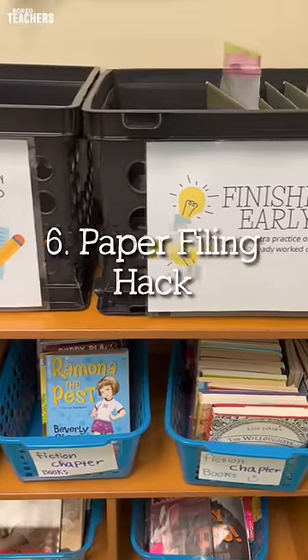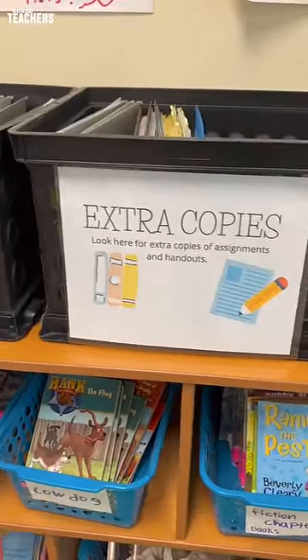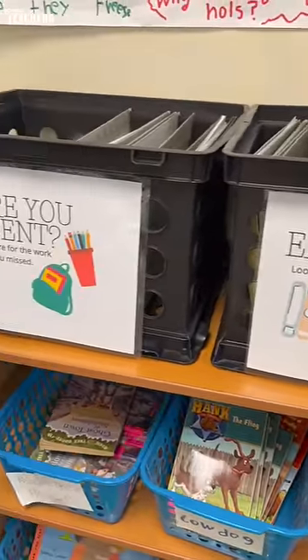To prevent your kiddos from interrupting you, have a location they can find everything they need — if they were absent, if they need extra copies, or if they're finished.